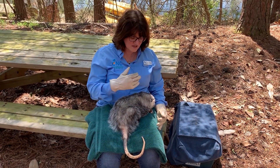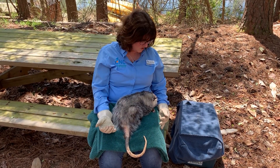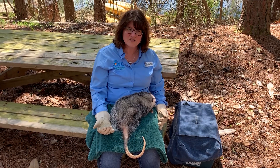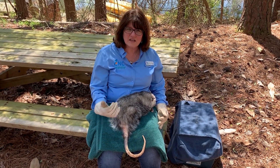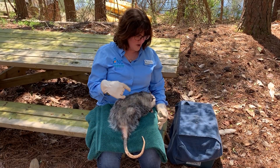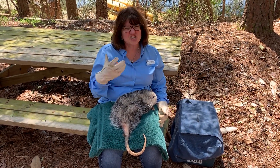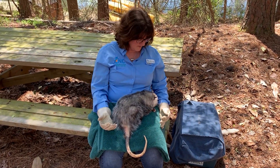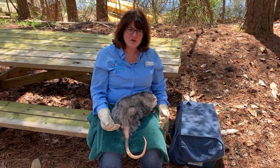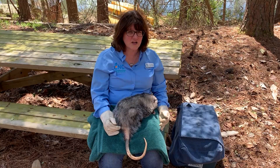But there's one other adaptation that this opossum has that isn't something you can physically see. It's a way that this opossum protects itself when there's a predator frightening it. Usually what it'll do is growl and hiss and show all those teeth, because those teeth can be kind of frightening. It might stomp its feet and might try to hide, but if it feels like it's cornered and there's nothing else it can do, there's one more special adaptation we're going to talk about.